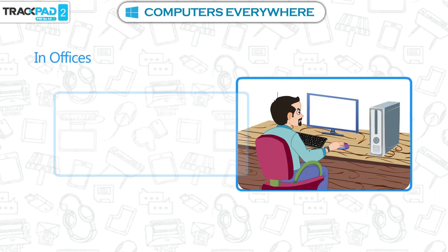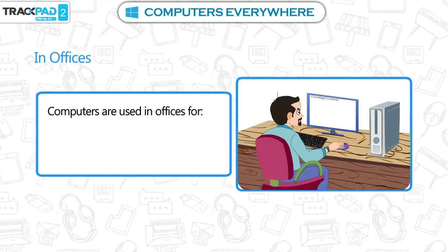In offices. Computers are used in offices for typing and printing documents.